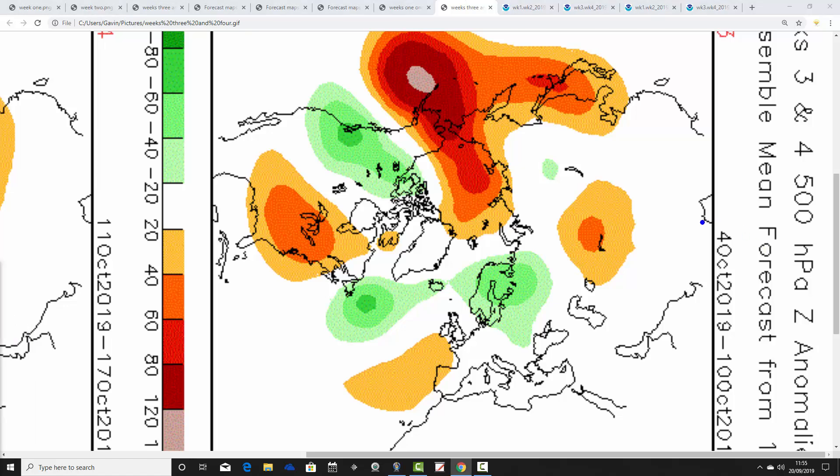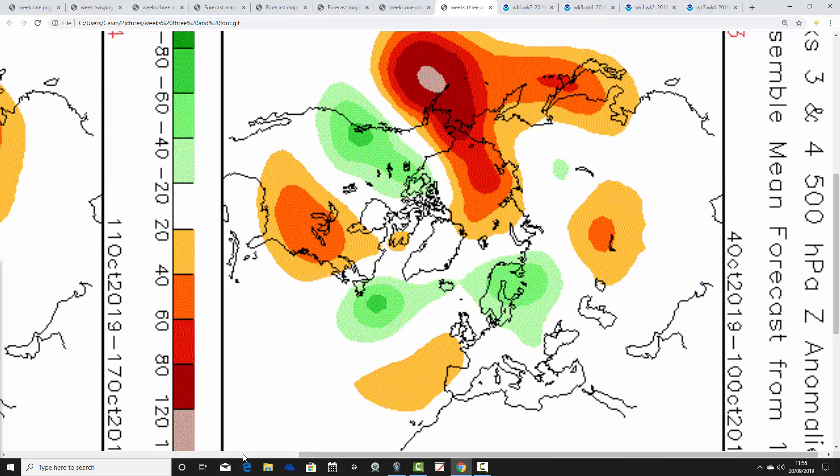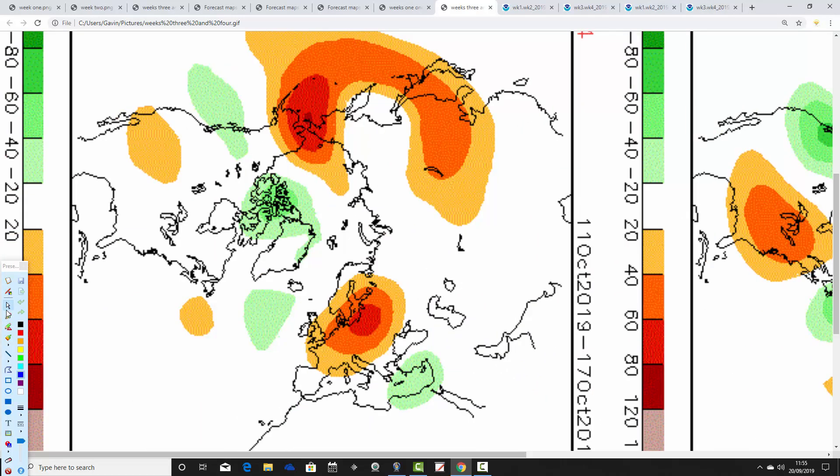We lose that northern blocking in week three, the 4th to the 10th of October, with below average heights up to our north and some above average heights starting to extend in from the Atlantic. The jet stream is probably doing something like that, so it's probably a little bit on the cool side but gradually turning a bit drier perhaps.